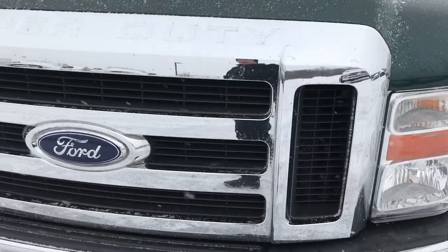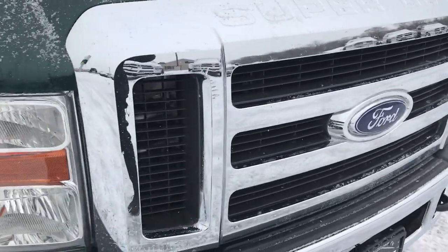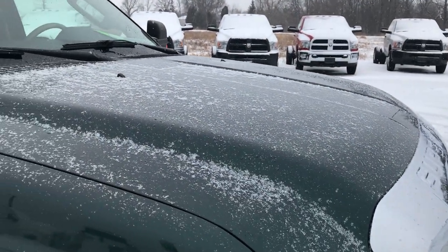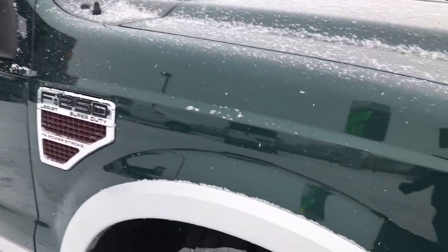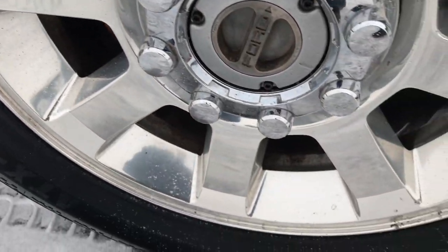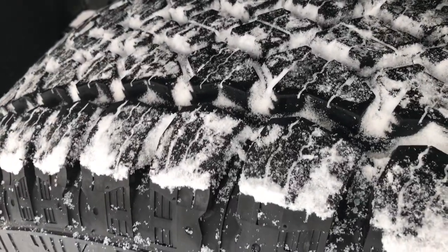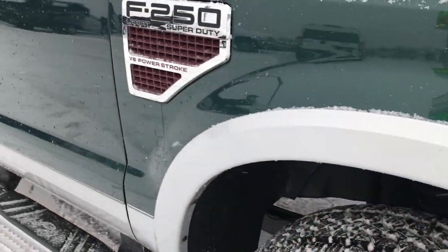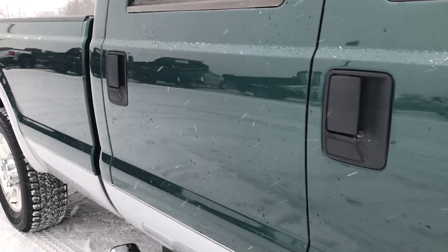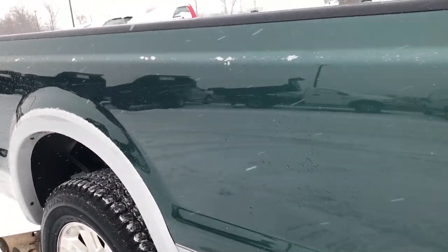The front grill is in excellent condition. The hood is very clean as well — I didn't see any dents or dings on that. I do apologize for the little bit of snow we've got going on here. As you go down this side of the truck you can see just how clean the body is, how reflective and mirror-like and glass-like that paint is.